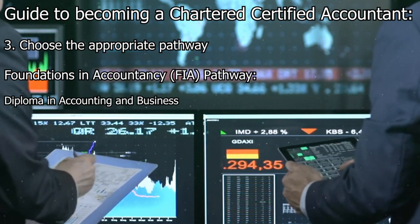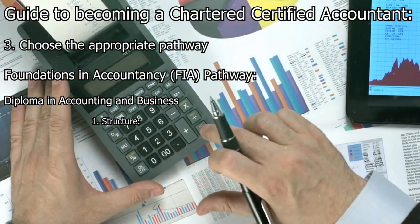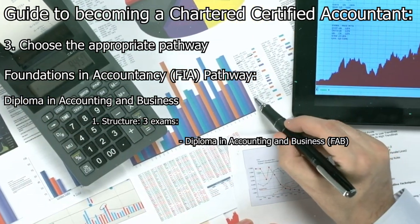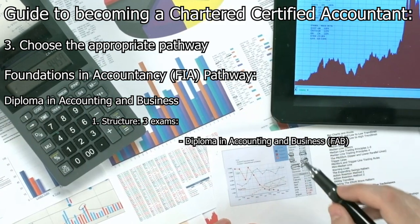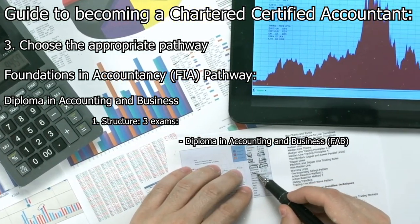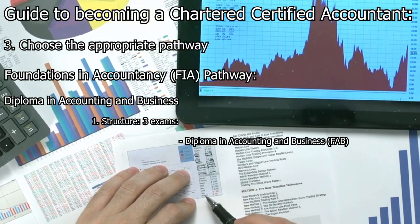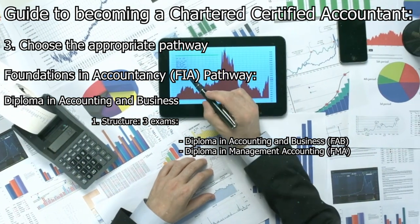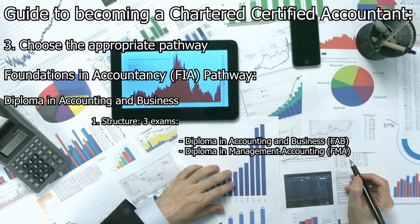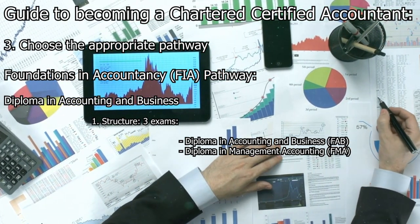The Diploma in Accounting and Business consists of three exams. FAB covers the fundamental principles of accounting and business, including preparation of financial statements, interpretation of financial information, and understanding business structures and functions. FMA focuses on management accounting techniques, cost and revenue analysis, budgeting, and performance measurement within organizations.